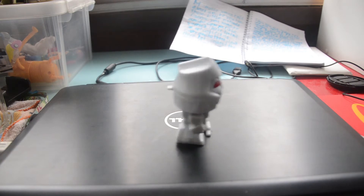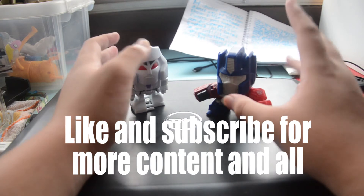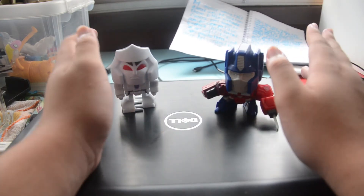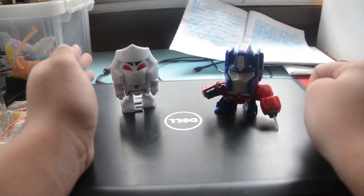Watch him go around. Comment down below, subscribe to my channel — hope to see you in my next video. Comment down below if you want to see more happy meal toy videos. Like and subscribe, and see you in my next video.